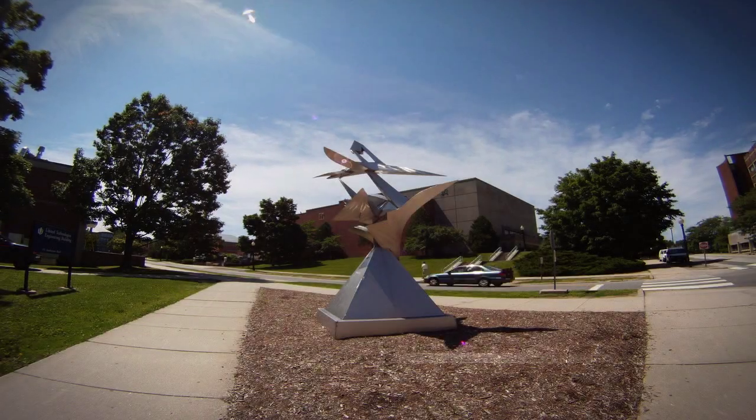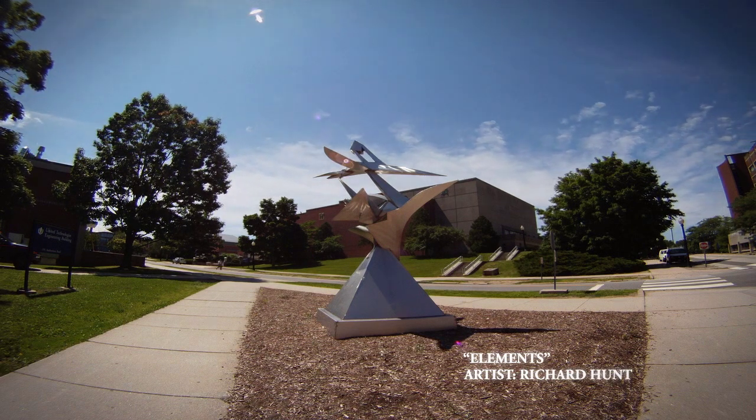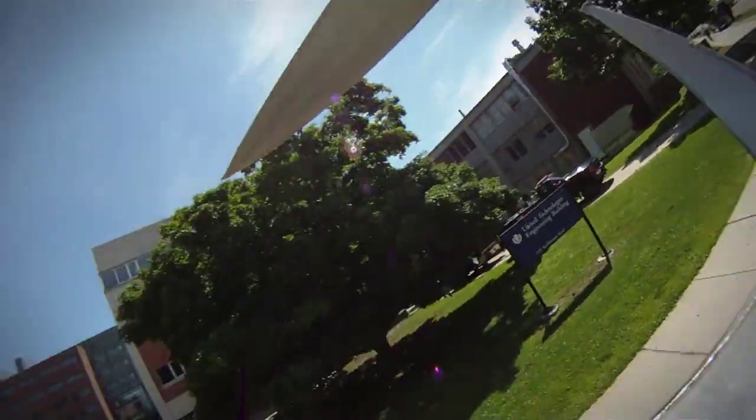Heliostats will track the sunlight and will rotate the sculpture to maximize the rainbow effect. This sculpture is called Elements. Richard Hunt is the most commissioned of all African-American artists in the country. Notice the arrow going up — it wants you to direct your eyes.